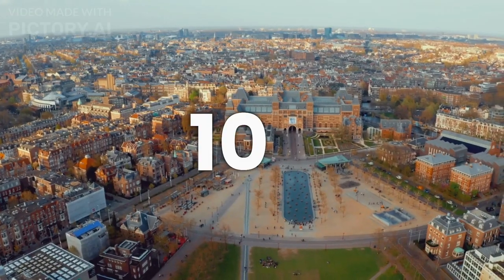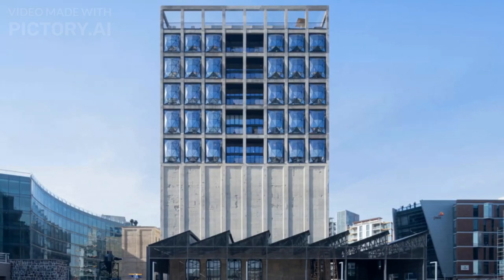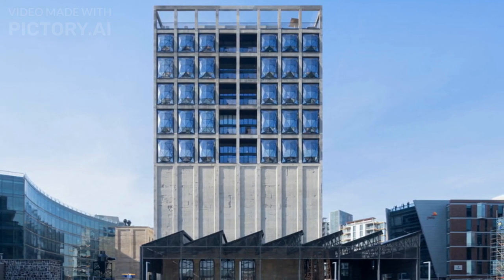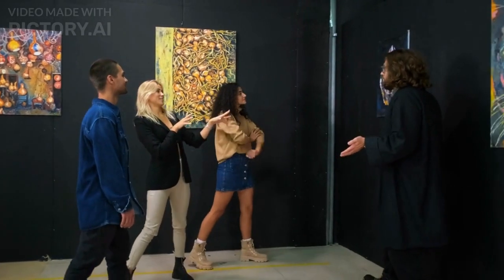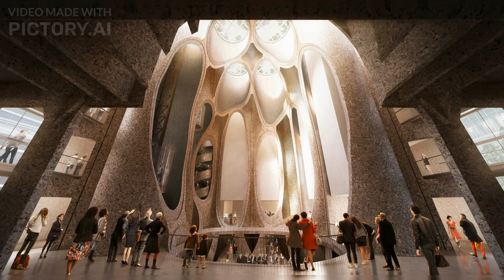Number 10: The Zietz Museum of Contemporary Art Africa. The museum is located in Cape Town, South Africa, and was open to the public in September 2017. It is dedicated to contemporary African art and artists from the continent and its diaspora. The museum is housed in a renovated historic grain silo that was built in the early 20th century.